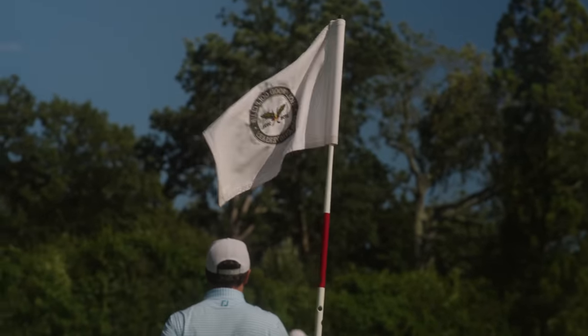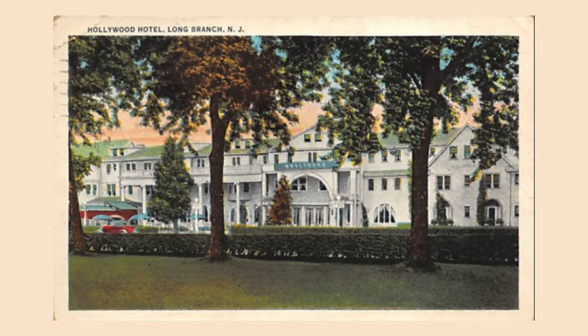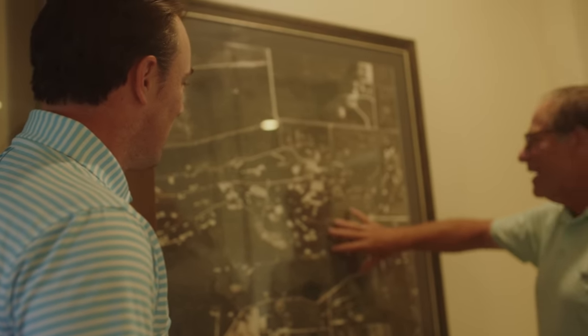In 1898, a few fellows at the Hollywood Hotel in Long Branch, New Jersey, decided that they'd like to play golf. So they formed a golf club, and on the grounds of the Hollywood Hotel and Cottage Colony, they laid out a nine-hole golf course. And that's how the club got its name — the Hollywood Golf Club — from the name of the hotel.